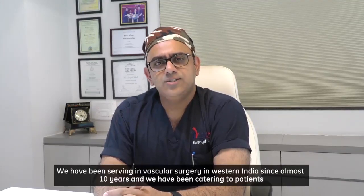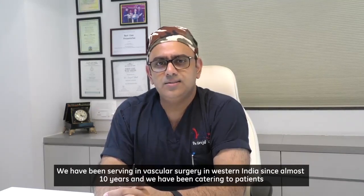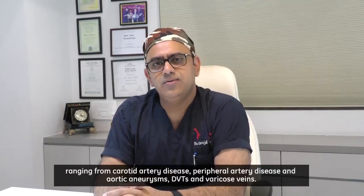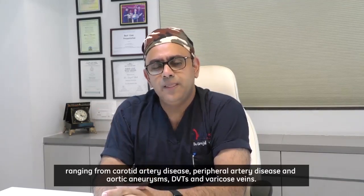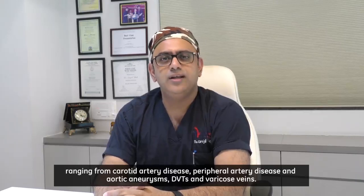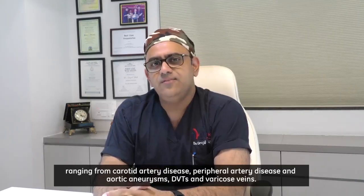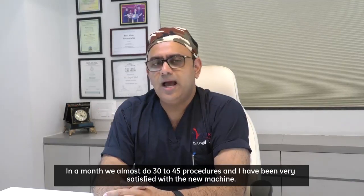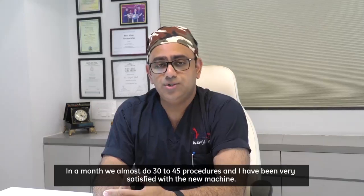We have been serving in vascular surgery in Western India for almost 10 years, catering to patients ranging from carotid artery disease, peripheral arterial disease, aortic aneurysms, DVTs, and varicose veins. In a month, we do almost 30 to 45 procedures, and I have been very satisfied with the new machine.